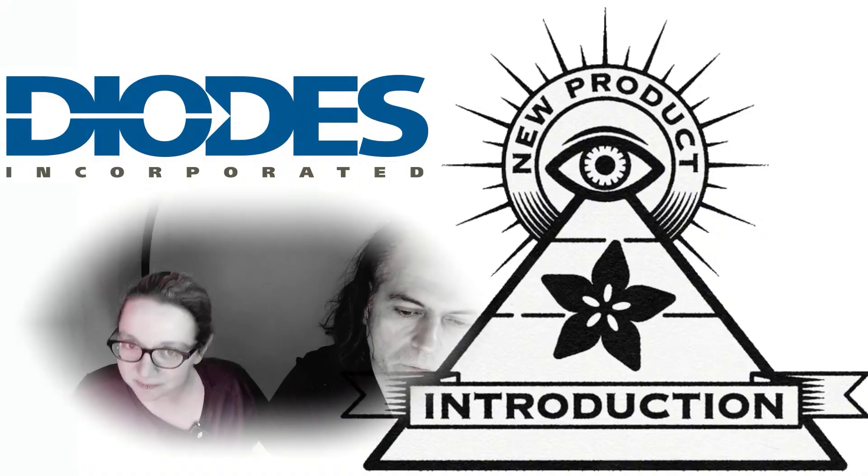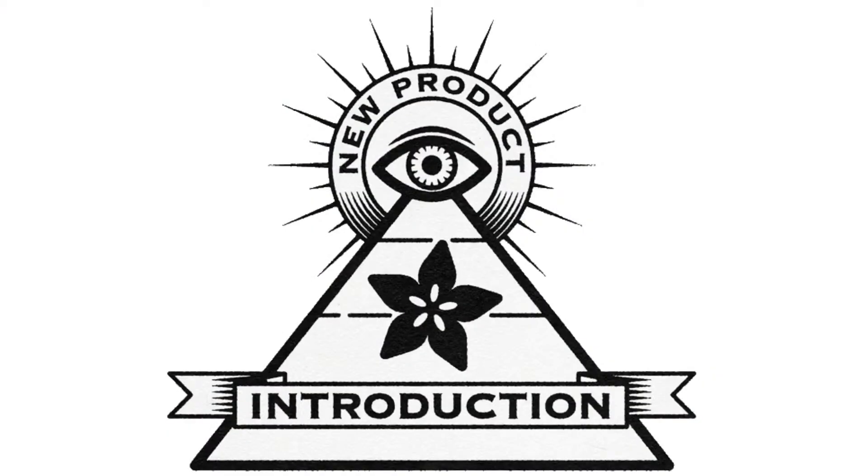And that is New Products Intro this week. Hi on MPI.